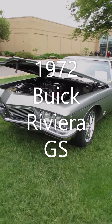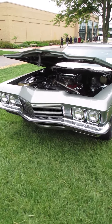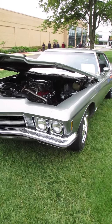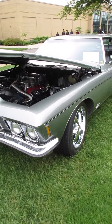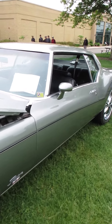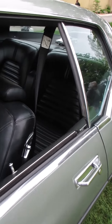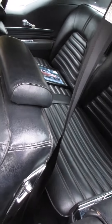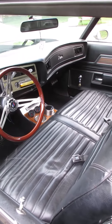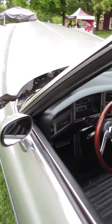I'm at the Gilmore Car Museum today at an all GM Super Show. I'm looking here at a 72 Boattail Riviera GS. It's got that big 455 under the hood. Still has an 8-track stereo in it.